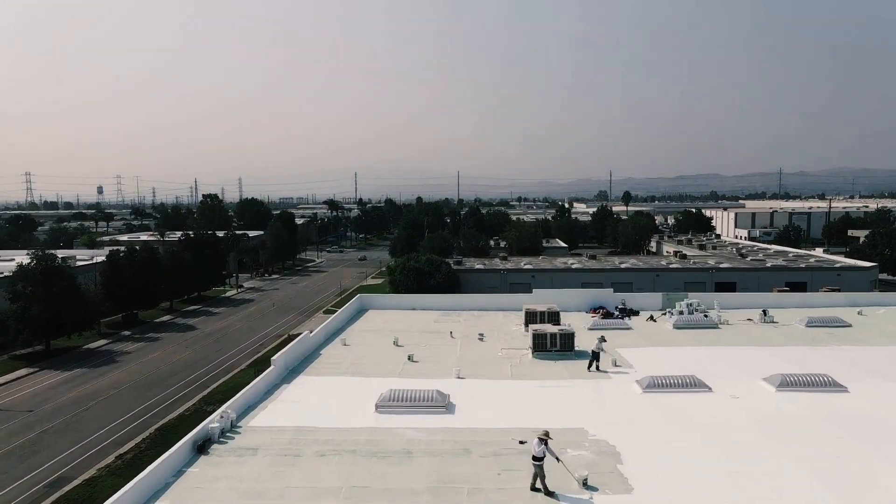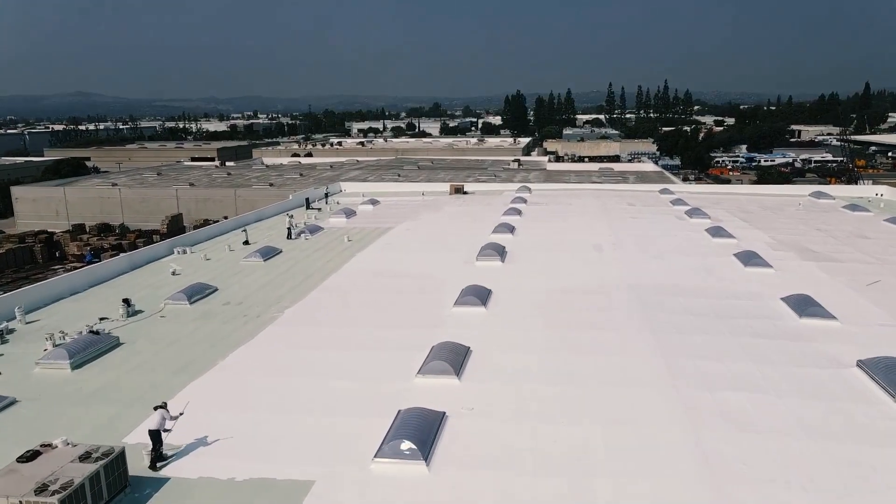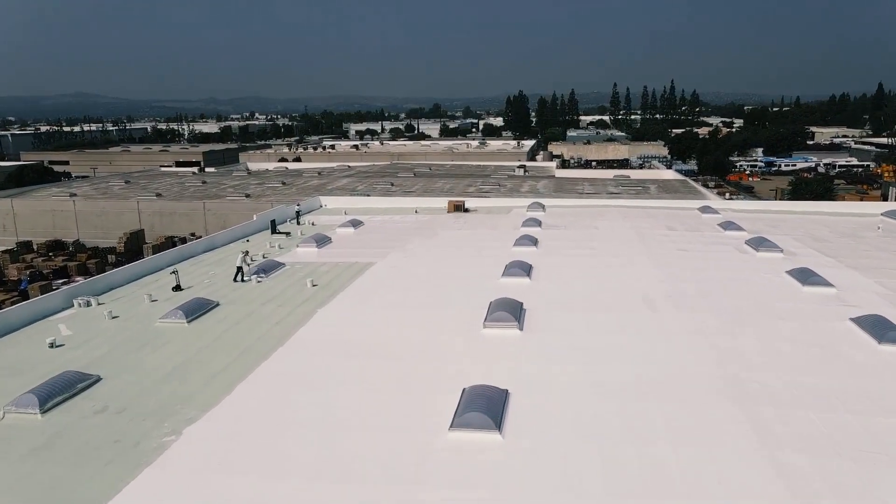Acrylic coatings are suitable for use on various surfaces including concrete, metal, and asphalt, making them ideal for residential and commercial roofing projects. In addition to being easy to apply, acrylic coatings offer excellent moisture and UV resistance, which helps prevent premature roof deterioration.